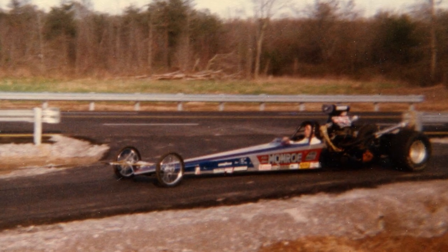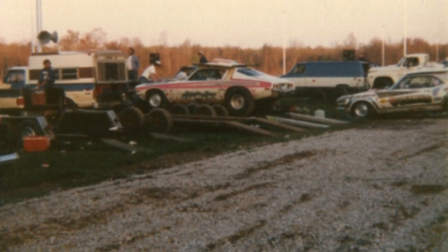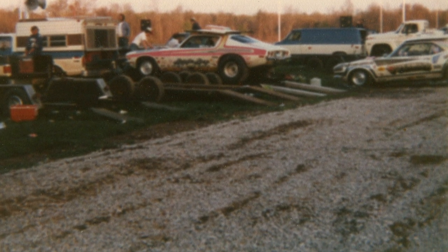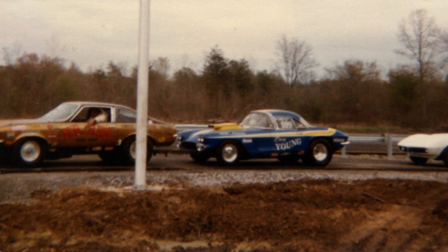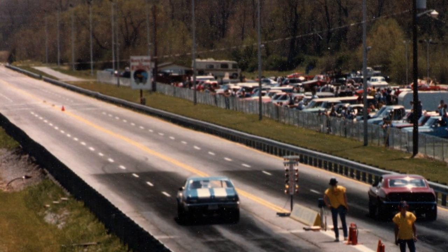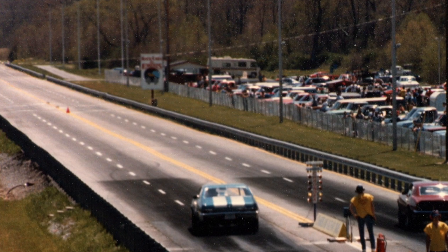Once he got it all flat and smooth, he came back and did all the asphalt for the track and the return road, but they left the pits just to gravel. As it turned out, on the first race, it was actually more like mud because they had gotten a lot of rain in the weeks before, and it was actually snowing a little bit on the opening day.